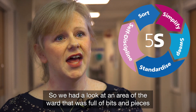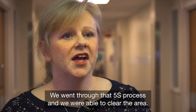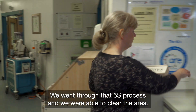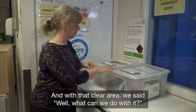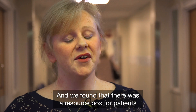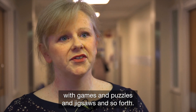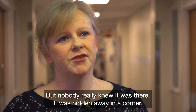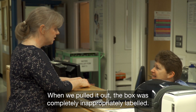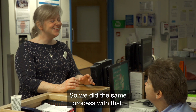So we had a look at an area of the ward that was full of bits and pieces and stuff, and we went through that 5S process and were able to clear the area. With that clear area, we found there was a resource box for patients with games and puzzles and jigsaws and so forth, but nobody really knew it was there — it was hidden away in a corner. When we pulled it out, the box was completely inappropriately labelled.